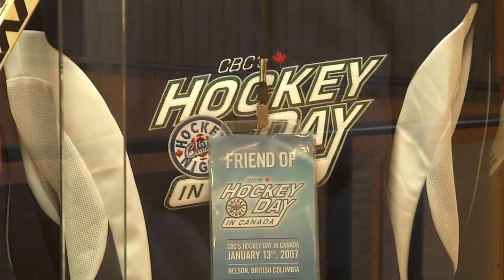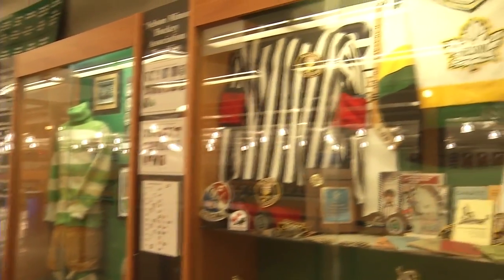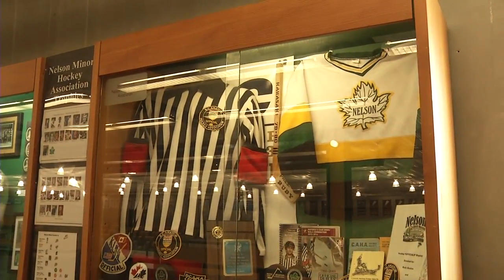Tell me a little bit about how this museum even got started here. I know it was 2007. We started up the museum in conjunction with Nelson's hosting of Hockey Day in Canada in 2007, and the exhibits began over in the complex.